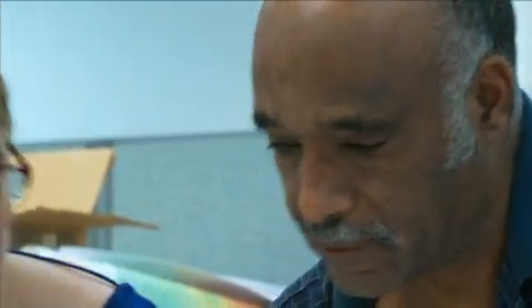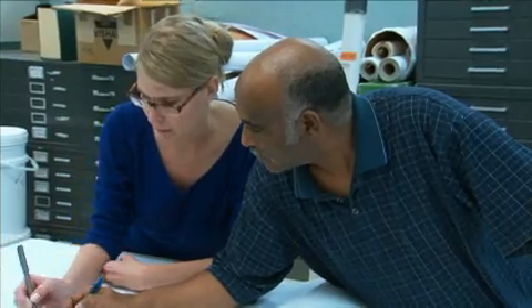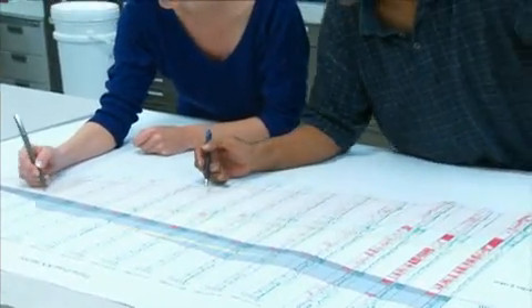One of the best parts about being a geologist is that it's a multidisciplinary team environment. You work with engineers, you work with other geologists that specialize in special niches, and you work together to come up with your final product, whatever it is you're looking for.